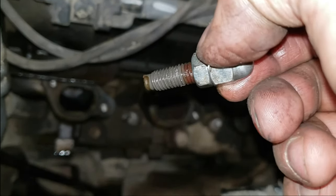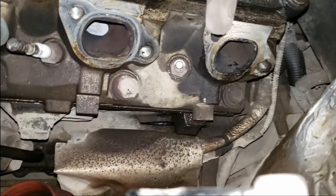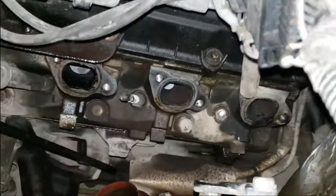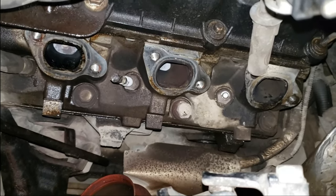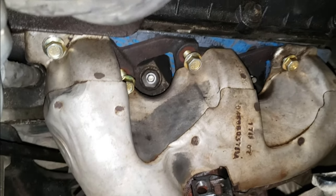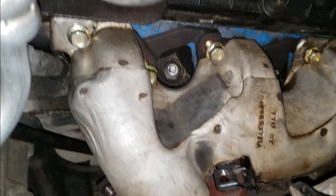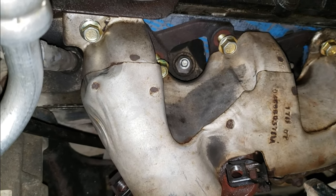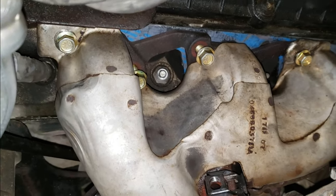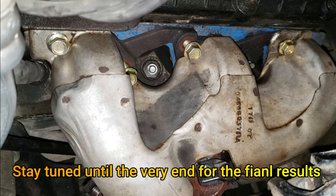I'm going to clean up these surfaces and put a straight edge on it. Cleaned it up, got the new hardware in there, put a straight edge on it — it's a little bit warped, but I'm not paying $400 for a new manifold. I'll wait till I put headers on. So throwing it back together with all new hardware. Three more bolts — actually two more bolts — to get in, then torque them down, then on to the other side.